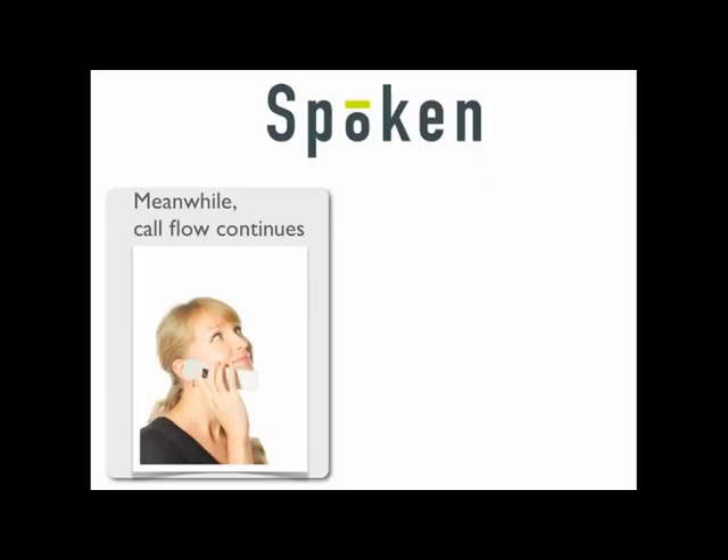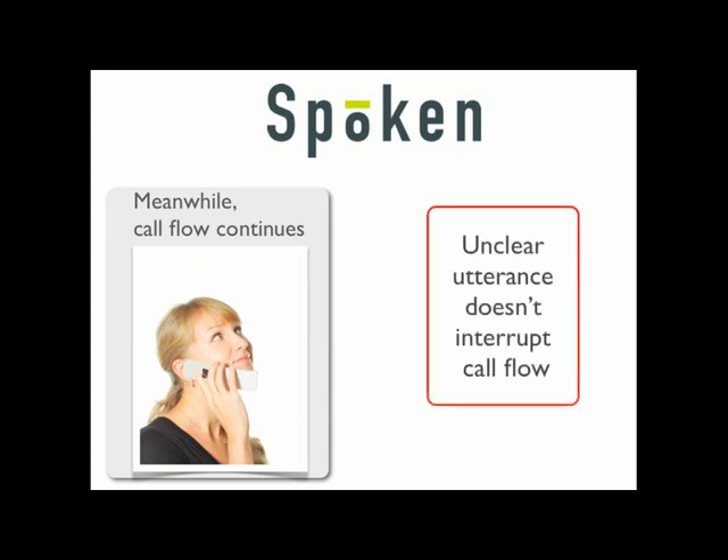The IVR asks: 'May I please have your first and last name?' The caller hesitates and responds: 'Rosemary Adams.' The IVR then asks: 'May I please have the spelling of your last name?' The caller spells: 'A-D-A-M-S.'